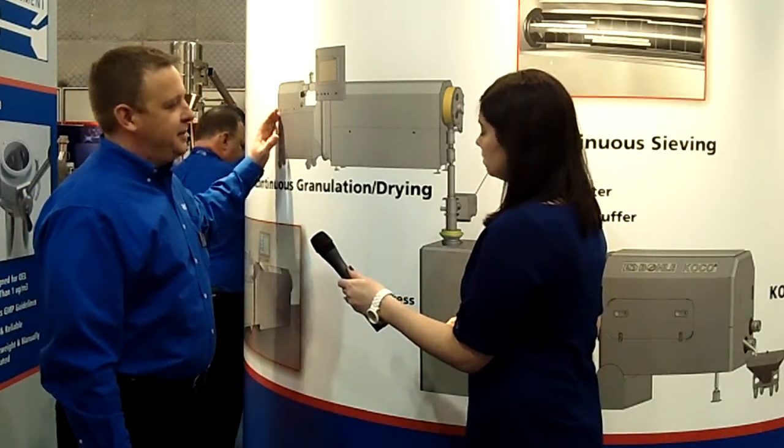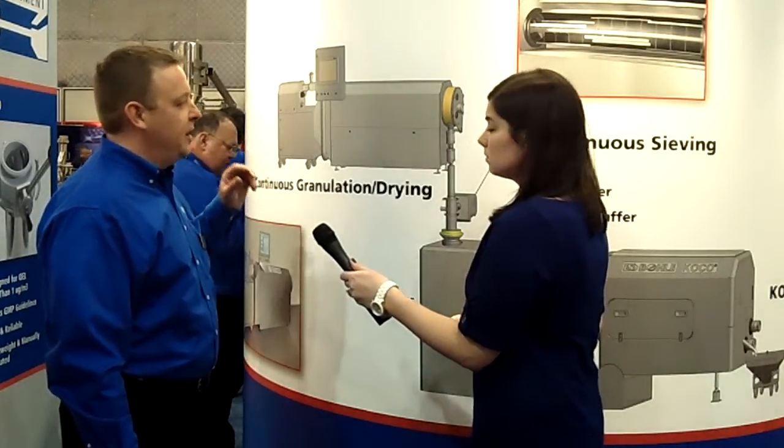We're using a twin screw extruder to do our granulation process. It's a modular system that allows you to implement different screw designs to do your mixing, your granulation, and your liquid addition. It's temperature controlled.